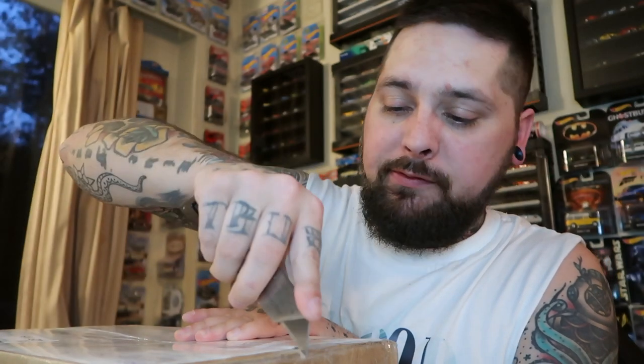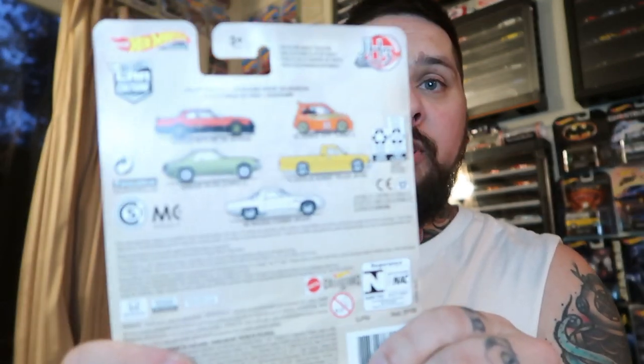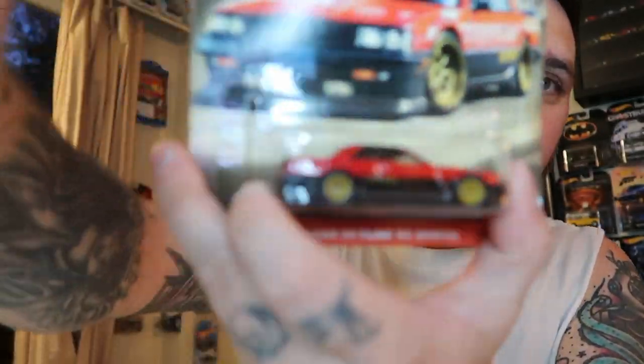I was pretty excited for this one because now I don't have to go out and buy this set. This was one off another free spot and it was pick-a-set. Most of the ones available I already have. So this is the Japan Historics 3 — that's the set that I won — every single car. Pretty dope. I don't have the first or second set. Nissan Skyline — look at that. Lucky, lucky.